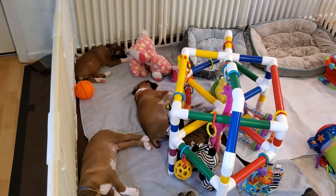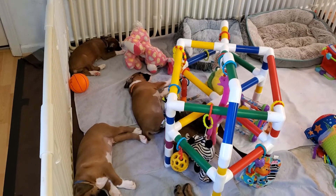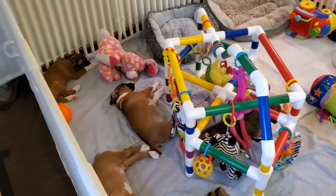Good morning from the Gentry Boxers Nursery. Today is Tuesday. The babies all turned six weeks old yesterday and they're growing so much.